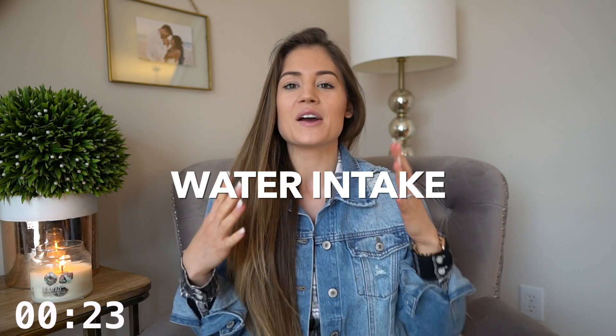Number five is water intake. Water intake is so huge for metabolism. I would aim for a gallon a day — you can work up to this within a couple of weeks. I promise you, you'll probably start to see the scale actually drop and your metabolism start to roll and boost.